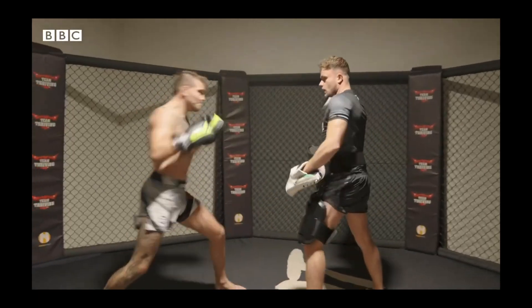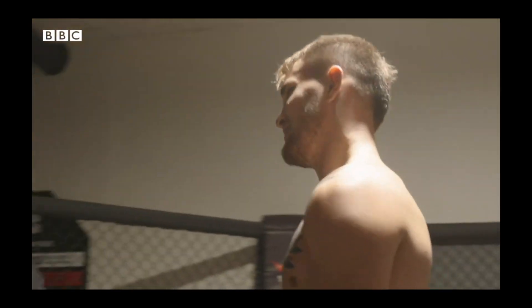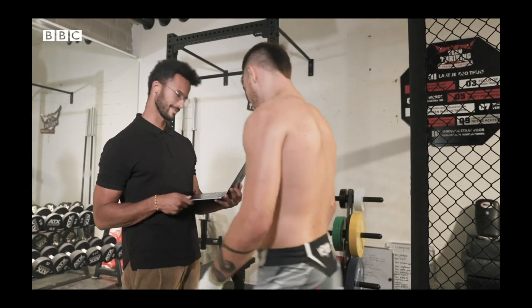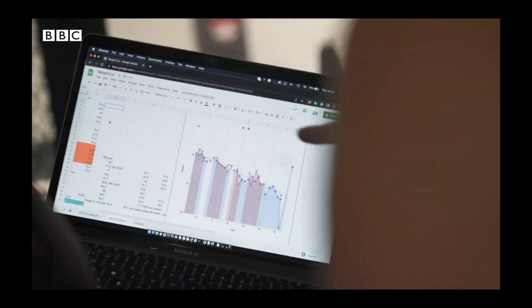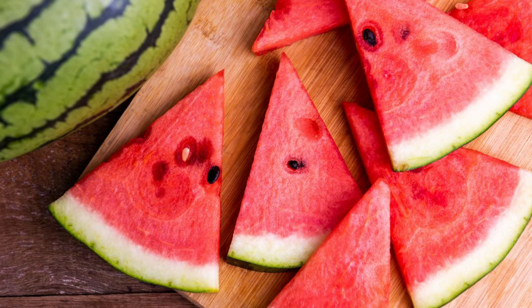Beetroot is a key food for boosting nitric oxide as it promotes vasodilation — beetroot juice opens your blood vessels, improving blood flow to where it's needed. Another nitrate-rich food with 625 mg per 100 grams is radishes, which support healthy blood flow. Watermelon also works as it contains L-citrulline, which the body converts into L-arginine and eventually nitric oxide. Beyond blood pressure, nitric oxide research also links it to memory, erectile dysfunction, and low energy.